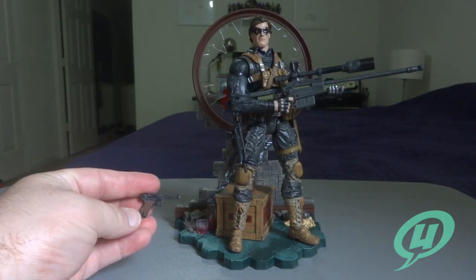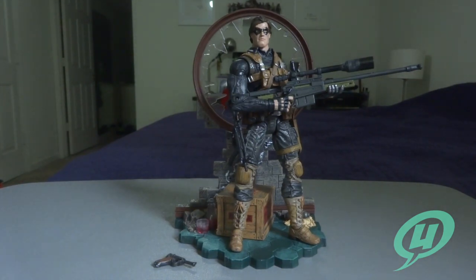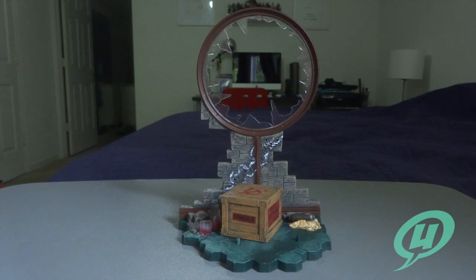Here's his little pistol — I don't have it in the holster just yet, but I did want to show you how he poses up. It's really, really nice. Let's take the figure off, move the gun out of the way, and take a look at this base.